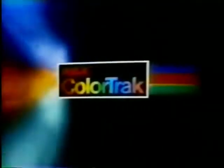Before you see the color, the ColorTrack system grabs it, aligns it, defines it, sharpens it, tones it, and locks the color on track. RCA is making television better and better.